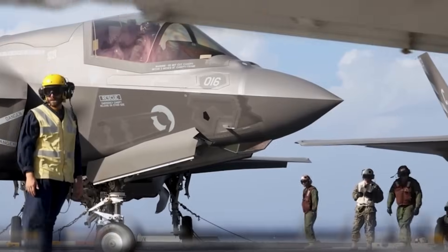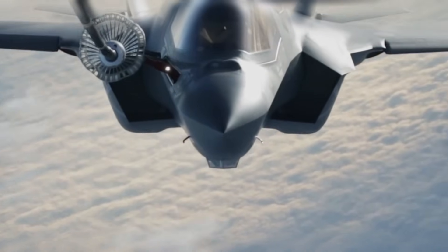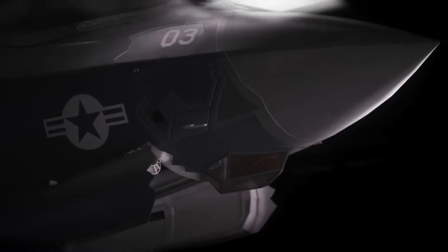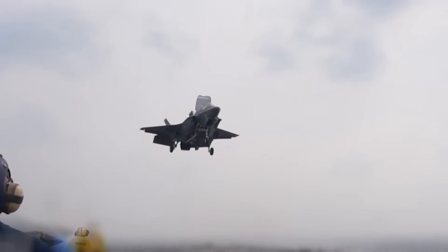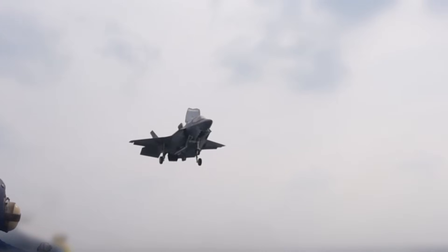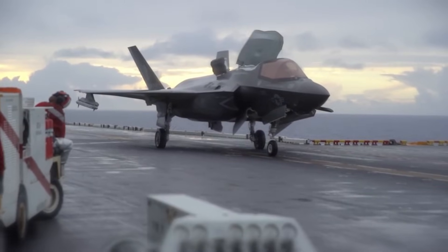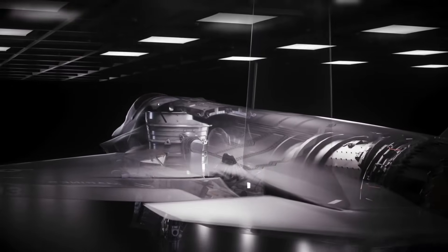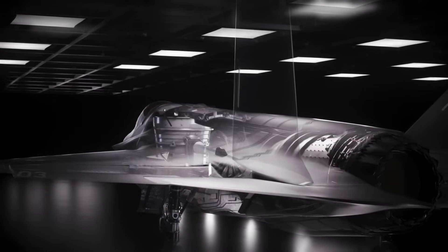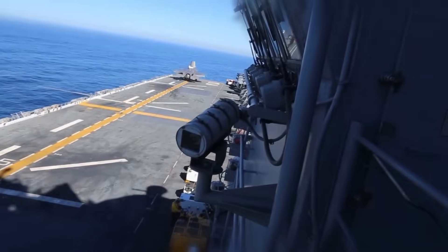Maintenance and diagnostics received major upgrades as well. The aircraft can now anticipate component failures before they occur, improving readiness and reducing downtime. For a globally deployed force, that reliability is essential. Range extension capabilities also deserve attention. Conformal fuel tanks preserve stealth while enabling deeper penetration into contested areas. Israeli F-35I aircraft have demonstrated this capability during operations over Iran, flying extended missions without aerial refueling. That flexibility reshapes strategic planning.